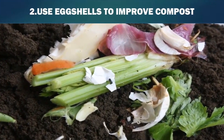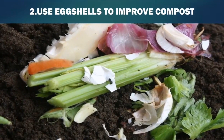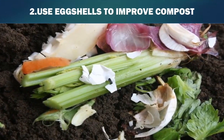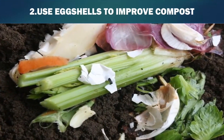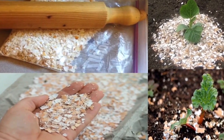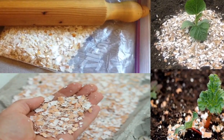Second, use eggshells to improve compost. Gardeners frequently add lime to compost to correct acidity problems in garden soil. Lime is made up of calcium carbonate, which is the main nutrient in eggshells. Rather than purchase lime, recycle eggshells to amend compost. Crush eggshells and add them directly to the compost. To decrease the decomposition time, dry the eggshells in an oven and grind them using a blender before adding them to the compost.